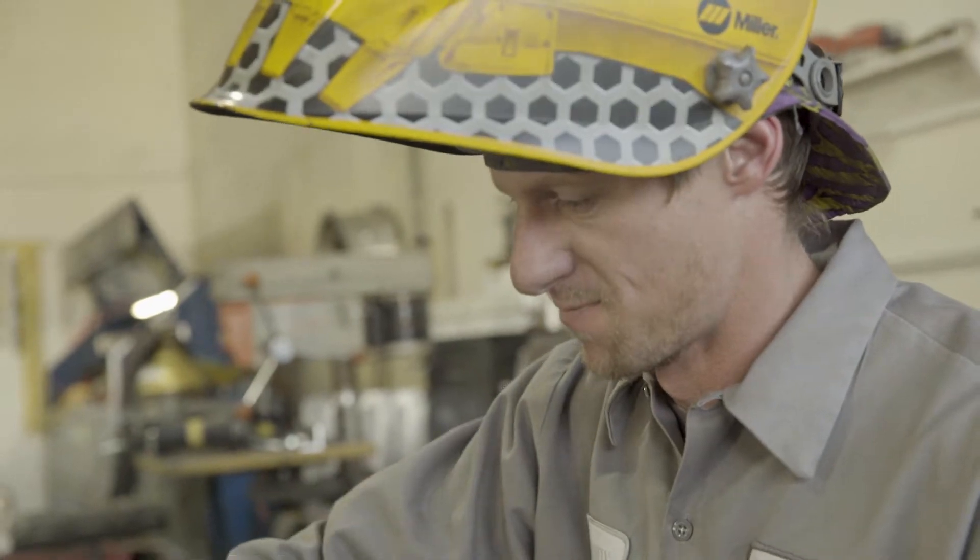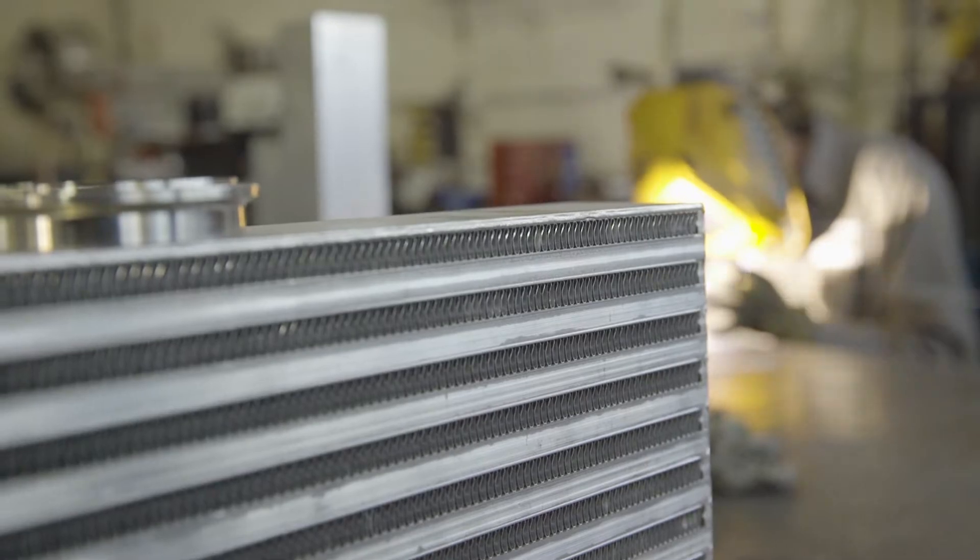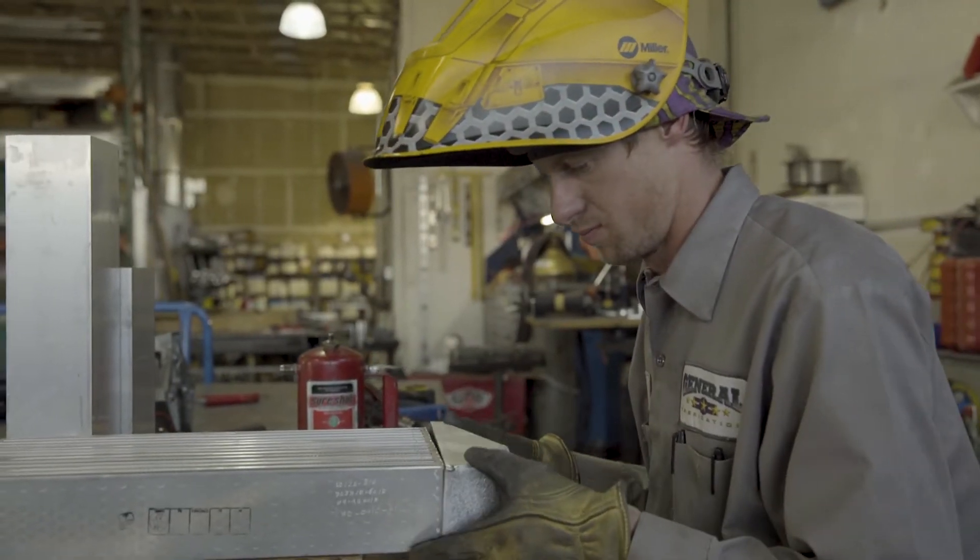Cassidy is helping us today with the intercooler and tanks. I tack everything together to make sure that we get the overall shape, and then I fit it to the intercooler core.